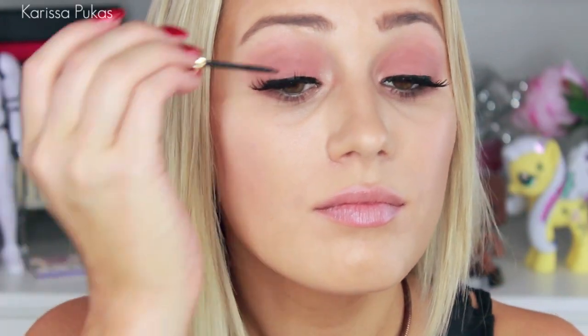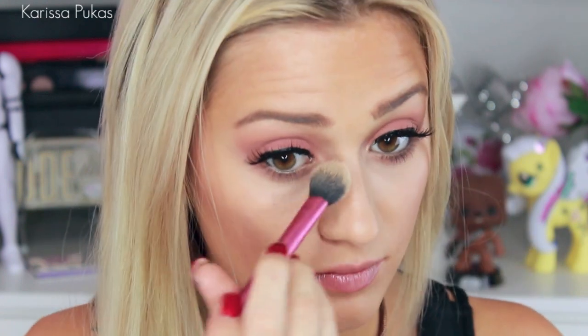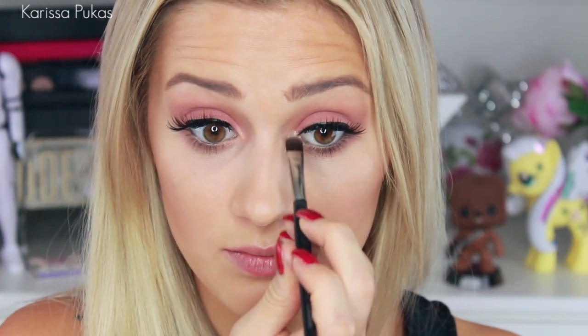Taking my Estée Lauder Double Wear Liner, I'm just doing a tiny little thin line mainly to hide the lash band, but adding a little bit of eyeliner too. At this point in the day you'll probably want to refresh your concealer, so feel free to pat some more on and blend it out with your finger, then set it with whatever powder you're using — I'm using Max Mineralize Skin Finish in Light. I really want to make my inner corner highlight stand out, so I'm taking this MAC Pigment in Vanilla and applying that directly onto my tear duct area.